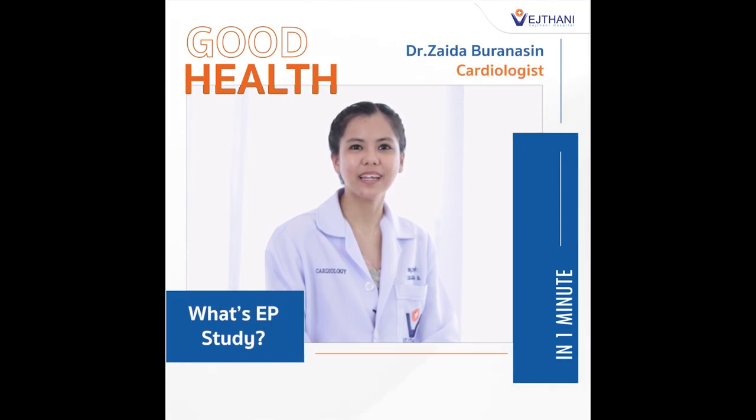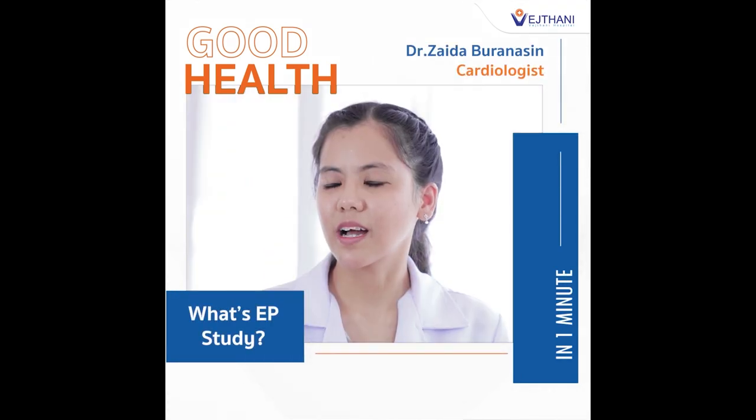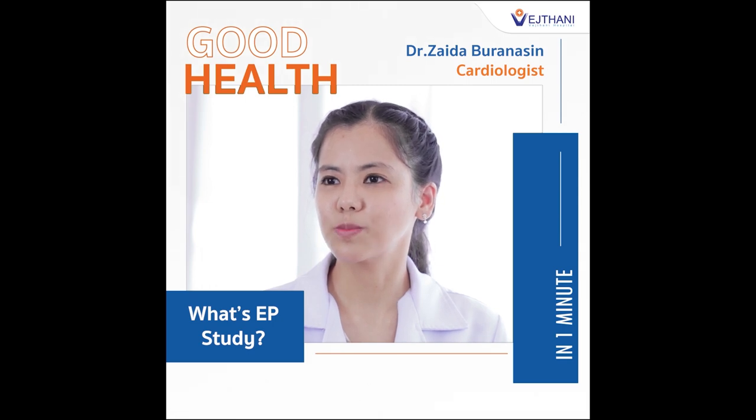My name is Dr. Saida Muranassin. I'm a doctor, a cardiologist in Waishthani Hospital, which means I'm specialized in diagnosing and treating your heart and blood vessels, the cardiovascular system.